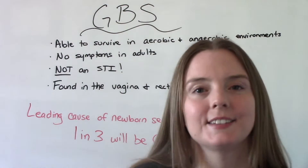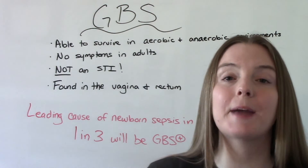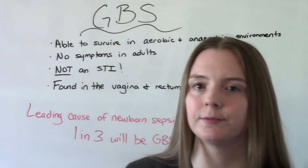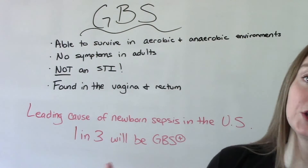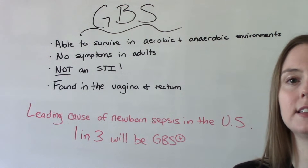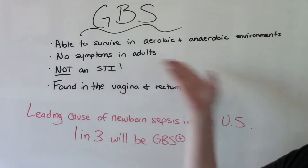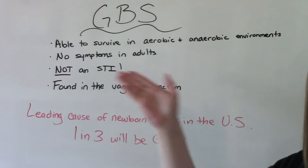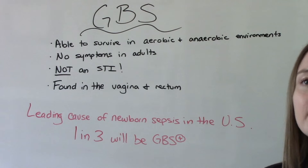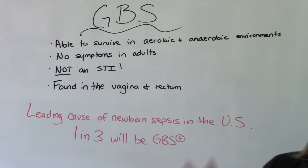So first off, what does GBS stand for? Group B Streptococcus. This is a bacteria that lives in our body. What's special about it is it's able to survive in both aerobic and anaerobic environments, which makes it perfect to colonize places like our GI and GU tracts. This is not an illness — typically the patient is not going to have symptoms, and it is not an STI.